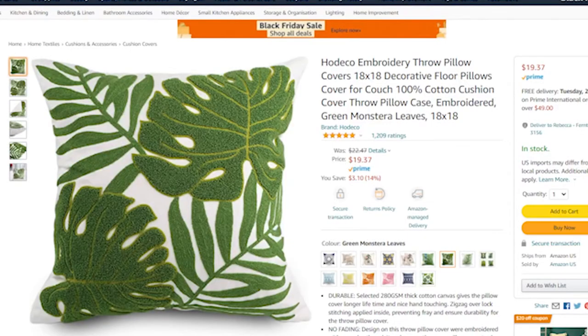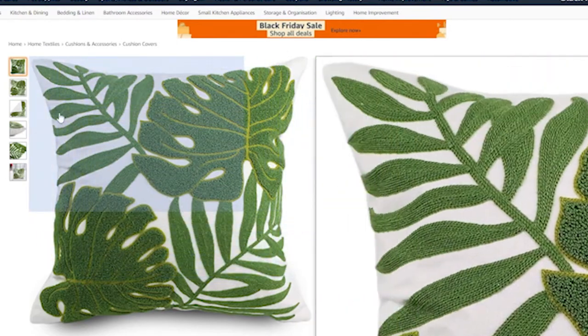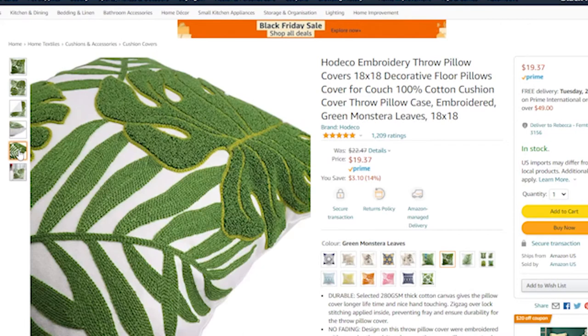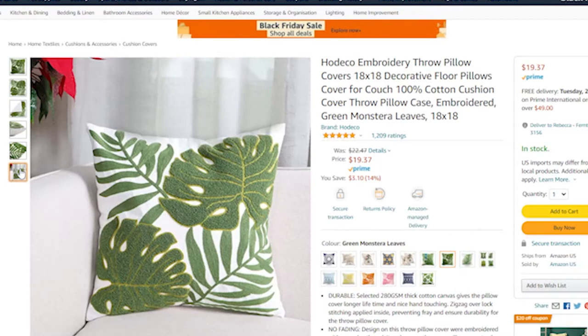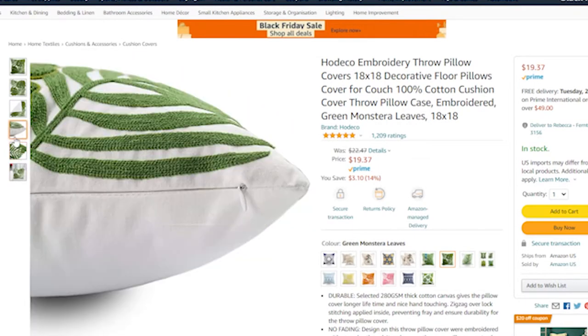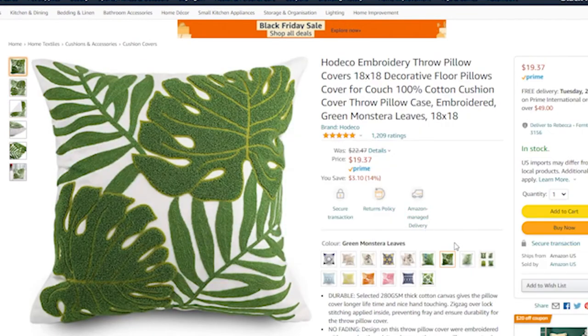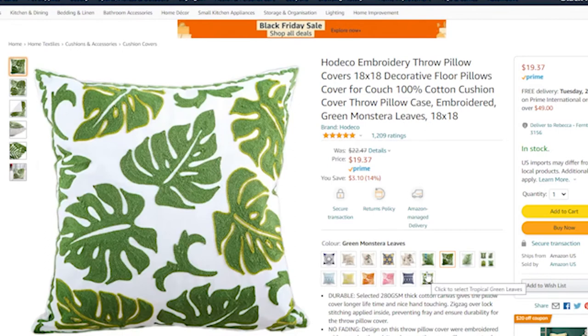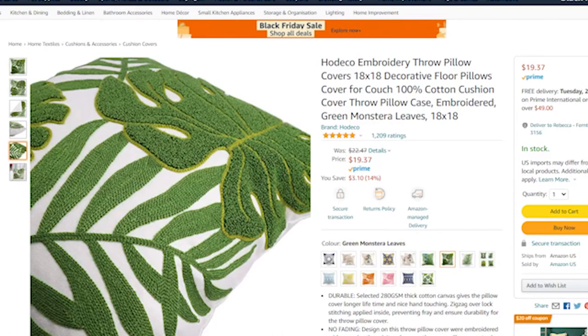There are a lot of cushions you can get on Amazon or anywhere that sells homewares, but the one I really liked was the Hudeco embroidery throw pillow cover. It's an 18 by 18 inch square pillow cover, 100% cotton, with really cool monstera leaves. I love the texture — introducing different textures can give your home a more designed vibe. Throw pillows are a really easy way to mix up decor; changing them every couple of months or each season can bring a different vibe and fresh feeling to your spaces. For $20, you really can't go past it.